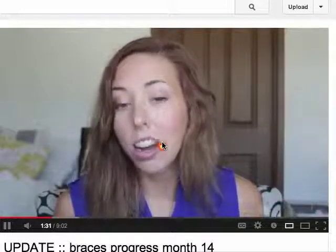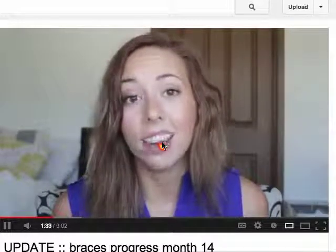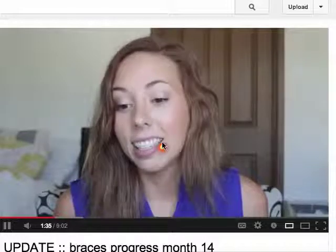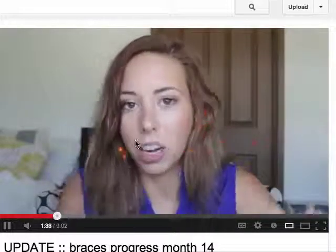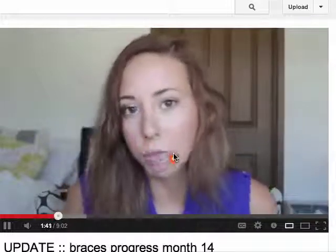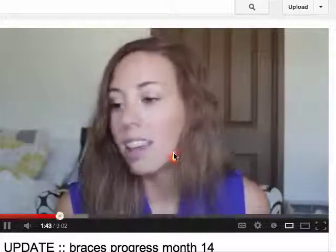I sometimes have to point out that that's there, just so that someone doesn't think it's something you can simply fix with braces — because you cannot change the overall structures of the jaws simply with braces. Hope that was interesting. Thanks for listening.